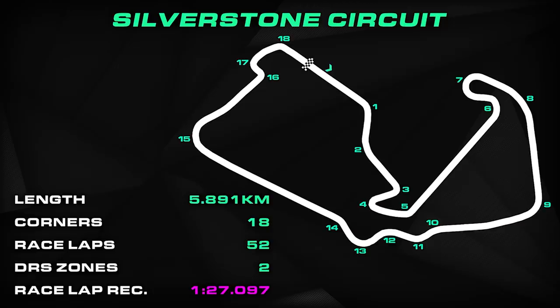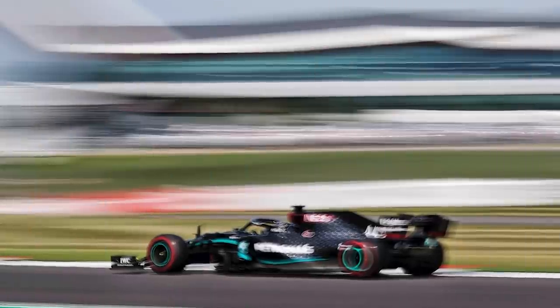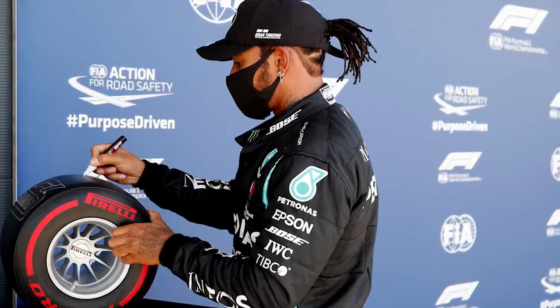There are just two DRS zones this time around, with the first running between turns 5 and 6 and the second down the Hangar Straight between turns 14 and 15. The race lap record is currently held by Max Verstappen who set a 1:27.097 last year, but the fastest ever F1 lap of the track is a 1:24.303 set by Lewis Hamilton on his way to pole position last year.